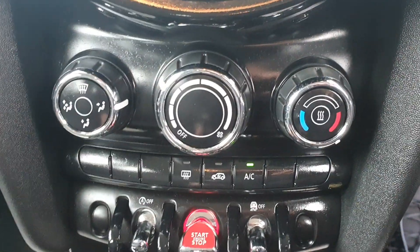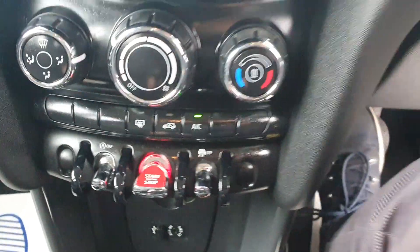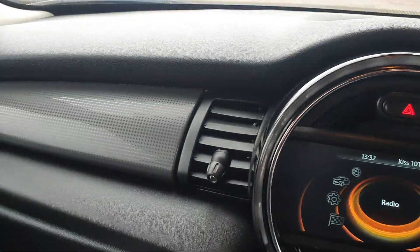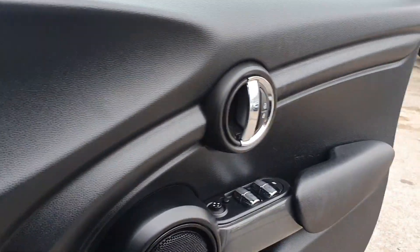You've also got full climate control with air conditioning, and you've got your wireless start-stop as well. Taking you through the rest of the interior, it has been really, really well kept, so there are no scratches or scuffs along any of the trim. Same goes for the driver's door there.